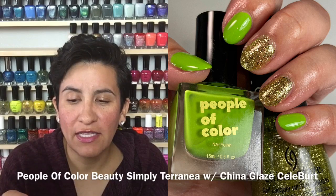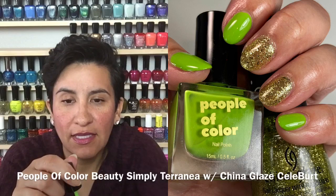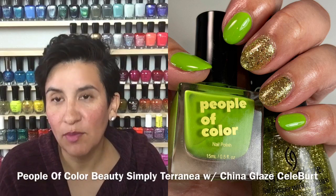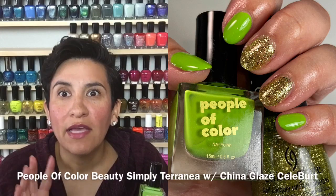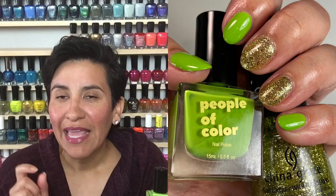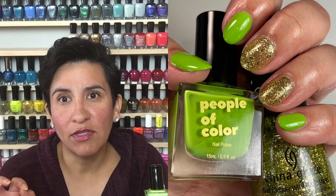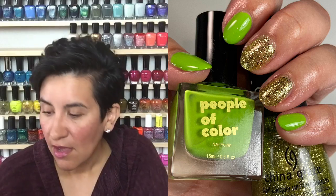She has a very nice wider brush which makes cleanup not so hard for me, and the formulas are just so good. If you have not tried People of Color Beauty, I would definitely go check her out — I'll link her down below. She's coming out with a new summer collection; if you sign up for her newsletter she's been giving details on each of the new shades. It looks really fun and pretty, so I'll have all that information down below for you guys.